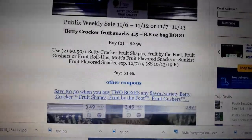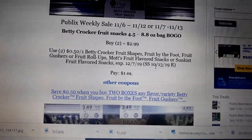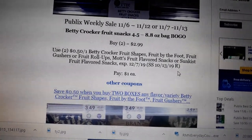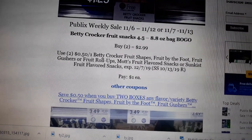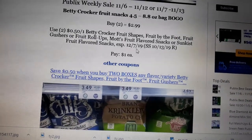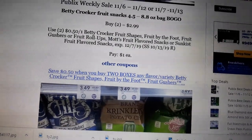Betty Crocker fruit snacks are on sale BOGO next week. There is a $0.50 off one coupon in your SS-1013 — it is a regional coupon, meaning some areas did not receive it. If you didn't receive the coupon, you can use the printable in the link down here. Pay $1 each with the $0.50 off one coupon, or $1.25 with the printable coupon.